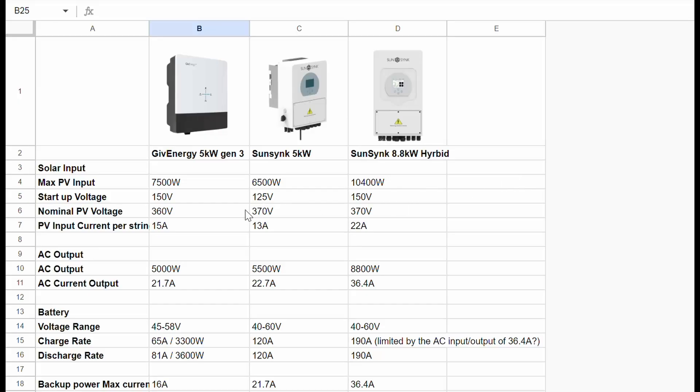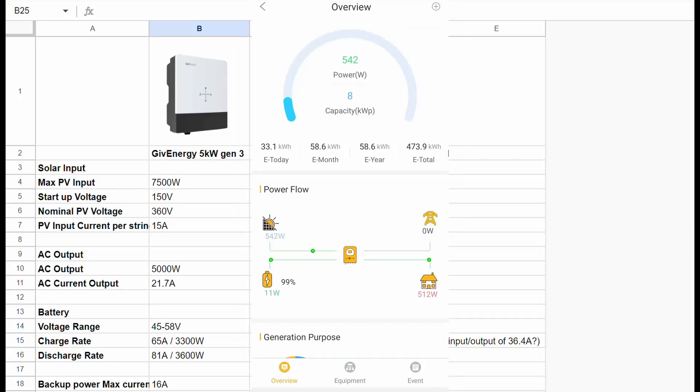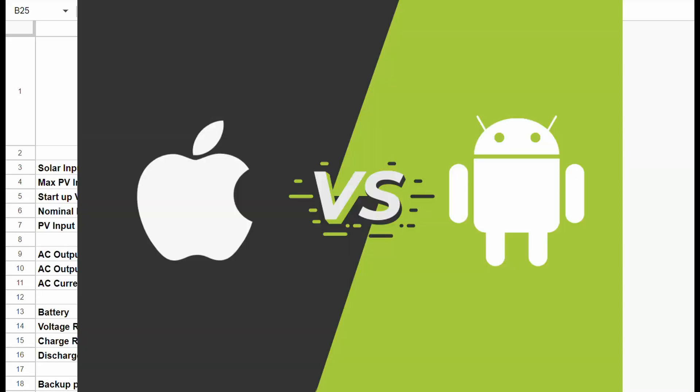These are the three inverters that keep being recommended and are supported by our installer. From what I understand, GivEnergy seems to have a smoother app experience - a little more minimal and modern - whereas the SunSynk experience seems to have all the data and more that you could want, but maybe not quite as polished. It's a bit of an Apple versus Android mentality, where the SunSynk is technically more capable but GivEnergy is the smoother overall experience.